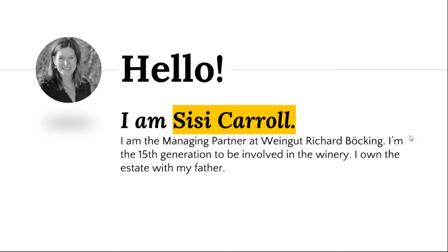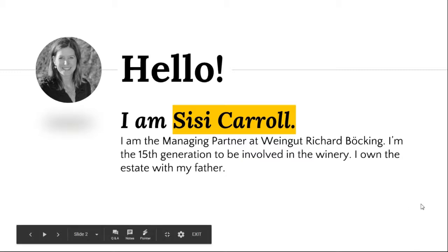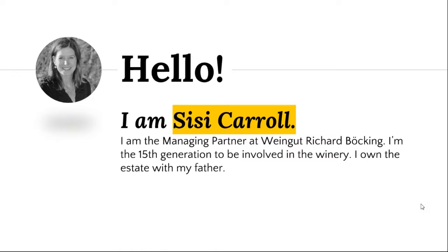I say this quite personally because this is my family's winery in Germany. I'm the 15th generation to be involved with the winery. My father and I own the estate currently. I live here in the U.S. with my family, and I do most of the exporting out of Germany, primarily to the U.S., but also the U.K. and some other countries in Europe. My dad is in Germany about half of the year, and then we have a winemaker and an administrator. So we're very old, but we're quite small.